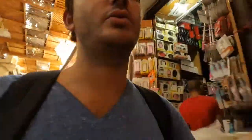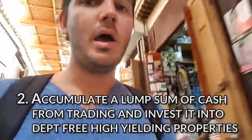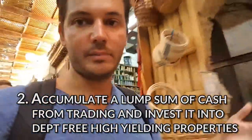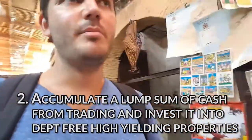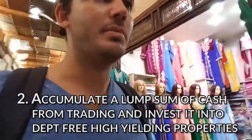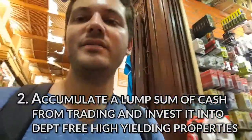The second way is to accumulate a lump sum of cash through doing profit deals, and then put that money into high-yielding companies — for example commercial property, or maybe apartments, or anything that has a very high-yielding property — and own it debt free. Whichever of these strategies you're going to take, it needs to be broken down into small actionable steps.